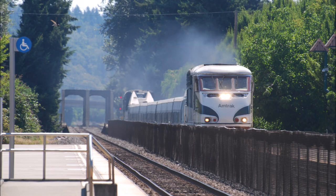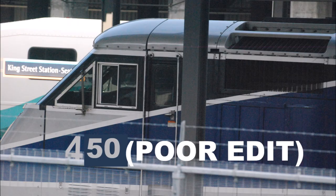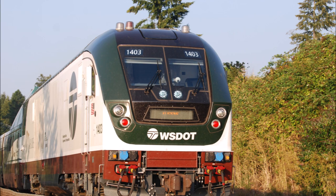However, today we are focusing on the F59PHIs built for the Amtrak Cascades between Eugene, Oregon and Vancouver, British Columbia, and the Amtrak Pacific Surfliner between San Diego and San Luis Obispo, California. Numbered 450–470, these locomotives have been the backbone of these services since their beginning, but have been replaced by the new Siemens SC-44 Charger locomotives.